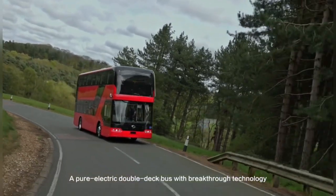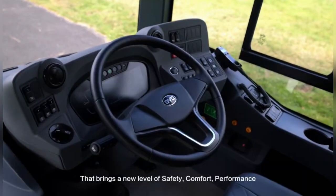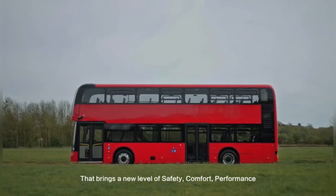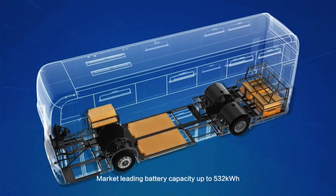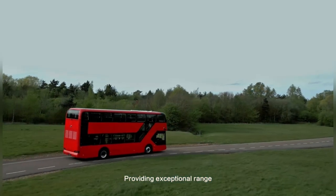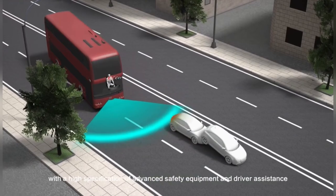A pure electric double-deck bus with breakthrough technology that brings a new level of safety, comfort, performance, and energy efficiency. Market-leading battery capacity up to 532 kWh, providing exceptional range with a high specification of advanced safety equipment and driver assistance.